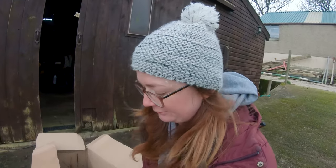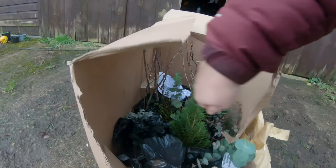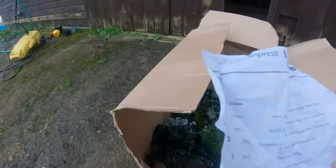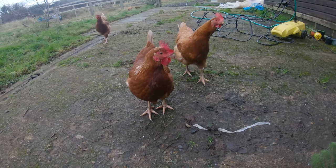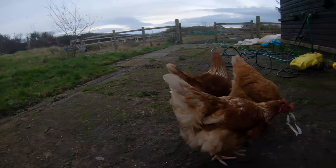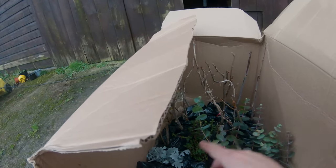This box has been slightly hacked open because I also had a couple of poinsettias in there which have gone straight inside. Let me show you what's in here — beautifully packaged. I've got a couple of eucalyptus, those there, and then back here I've got prickly ones — I'm assuming a gooseberry. I've also got some red currants in there.